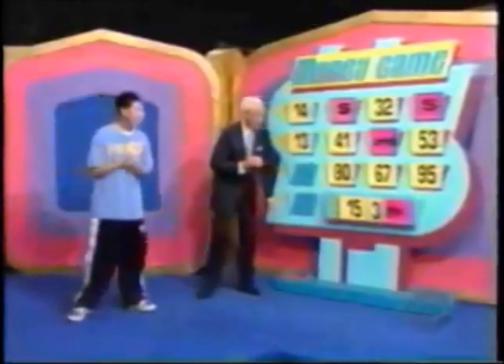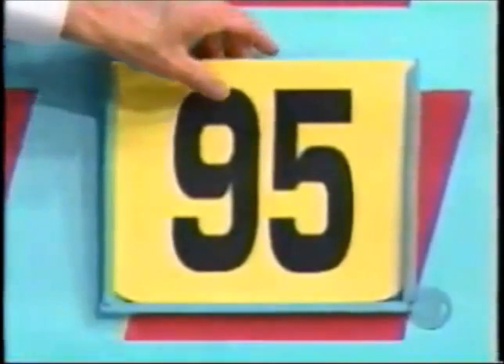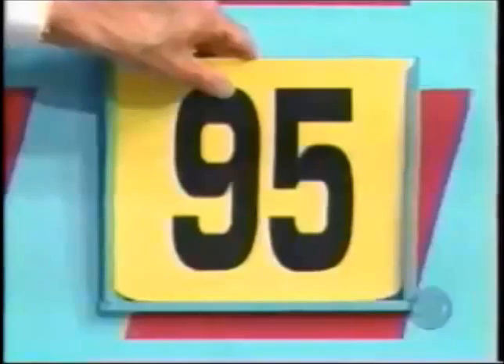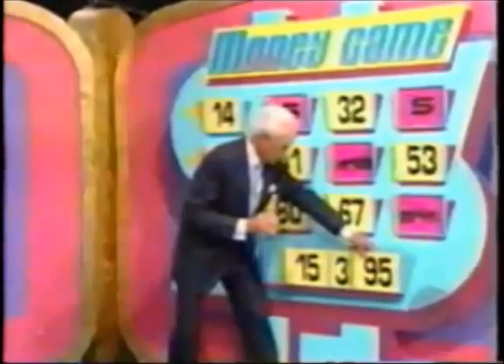Fifteen thousand three hundred, and if we get the last two numbers, the car will be parked at UCLA. Joseph chooses ninety-five. Do you suppose the price of that car is fifteen thousand three hundred ninety-five dollars? There it is — he's won that car! Fifteen thousand three hundred ninety-five dollars. He's bowing to his audience.